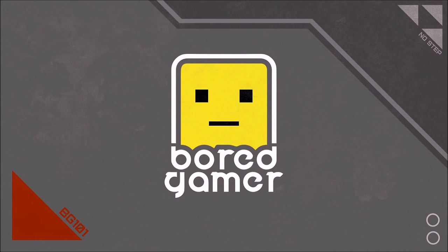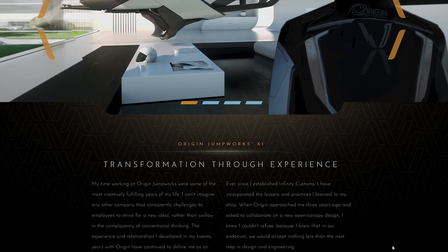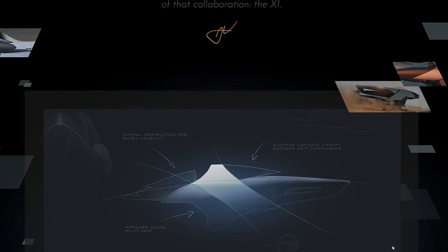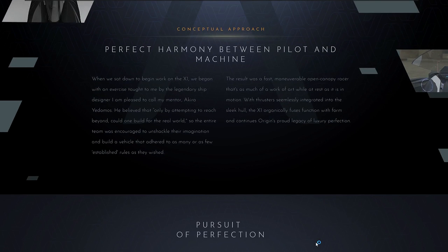Hello and welcome to another Star Citizen Ship Buyer's Guide, this time for the Origin X1, which is on concept sale until Monday the 9th of October. It's an open canopy bike flyable both on the ground and in space. It comes in three variant flavours, ranging from $35 all the way up to $50. During the sale, each X1 comes with an aero-view hangar, lifetime insurance, and two pieces of hangar flare.